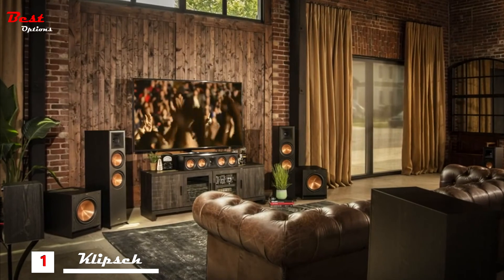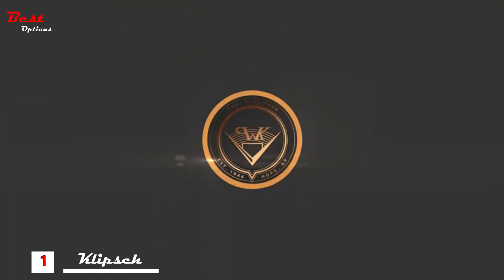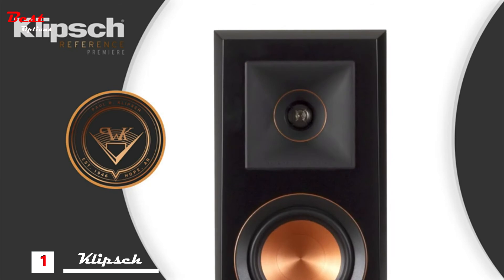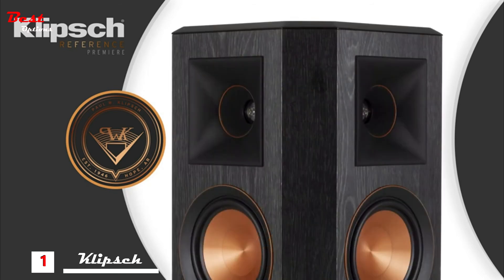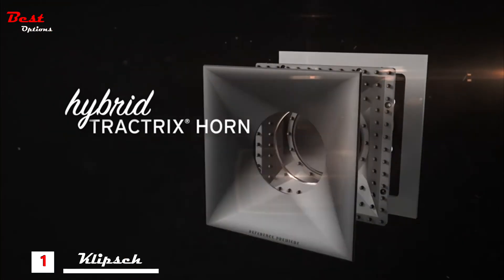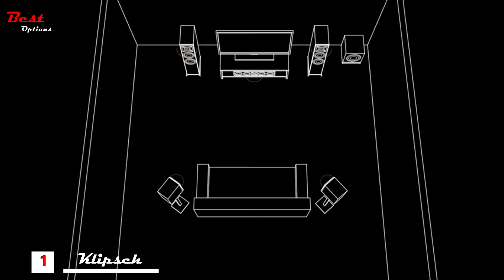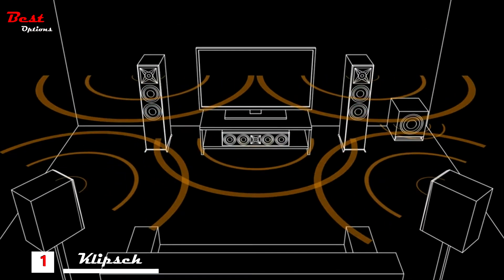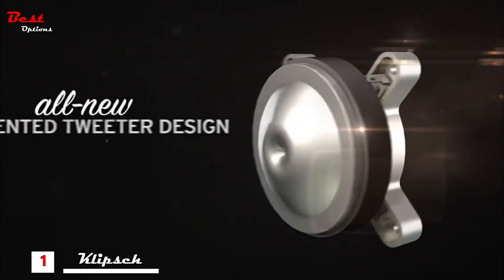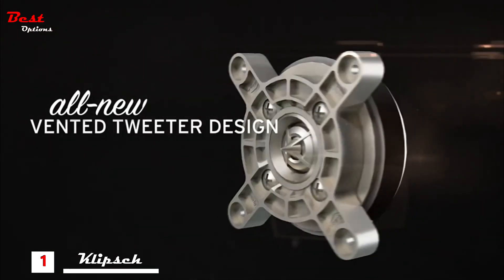What makes the totally reimagined Reference Premier series from Klipsch so special? Our proprietary hybrid Tractrix horn with a compressed, molded silicon face reduces horn resonance for a smoother frequency response. This design technology ensures that high-frequency sound energy is aimed directly at the listener for focused, dynamic sound. Made with strong, lightweight titanium, an all-new vented tweeter diaphragm reduces standing waves for smoother high-frequency reproduction.